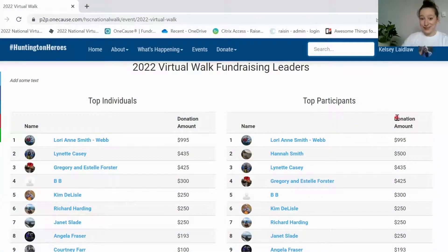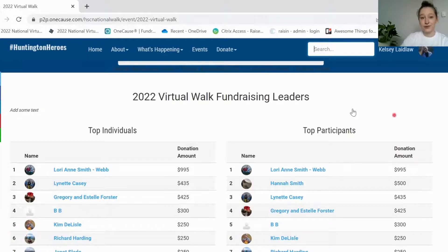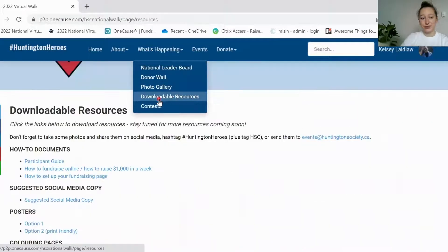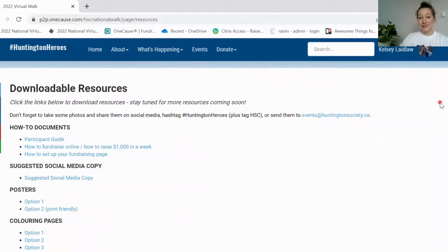We also have a page of downloadable resources. Go to the what's happening bar and click on downloadable resources. We have tons of things and more coming soon within the next couple of weeks so keep your eyes peeled. For now we have how-to documents going over the stuff I'm talking about here, how to raise money with great tips and tricks, suggested social media posts you can use, posters that you can print out, coloring pages, and there's going to be so much more added in the next couple of weeks.